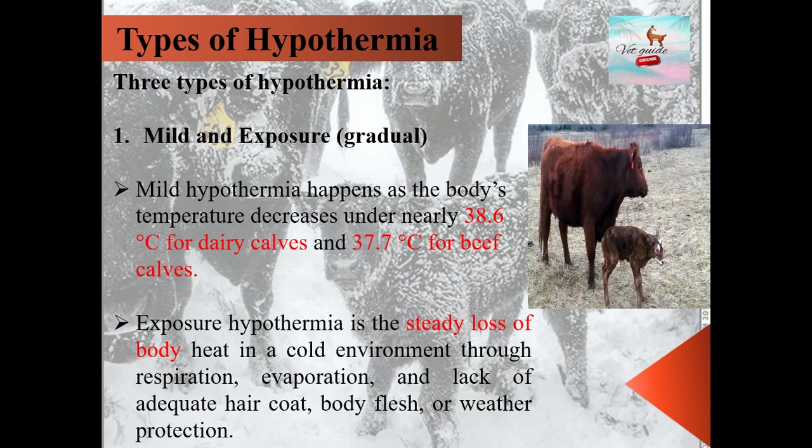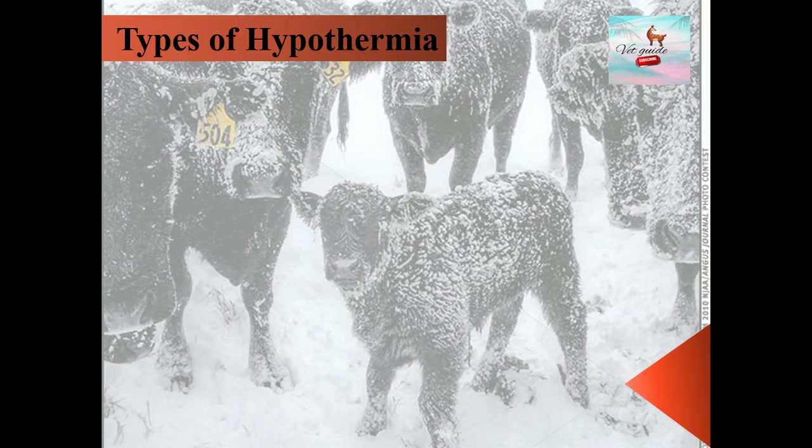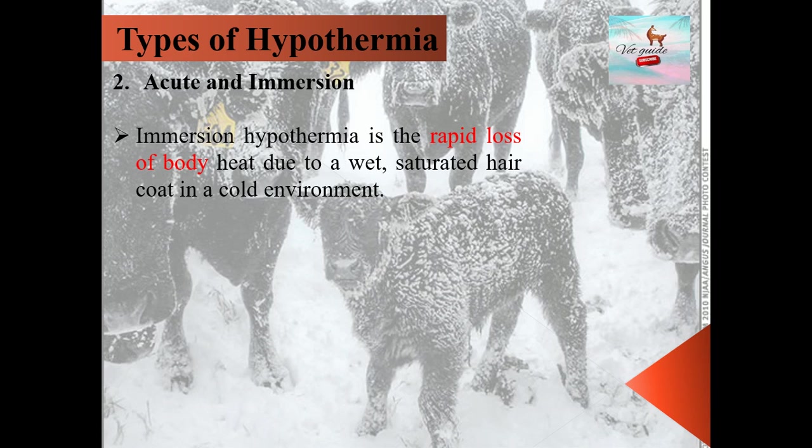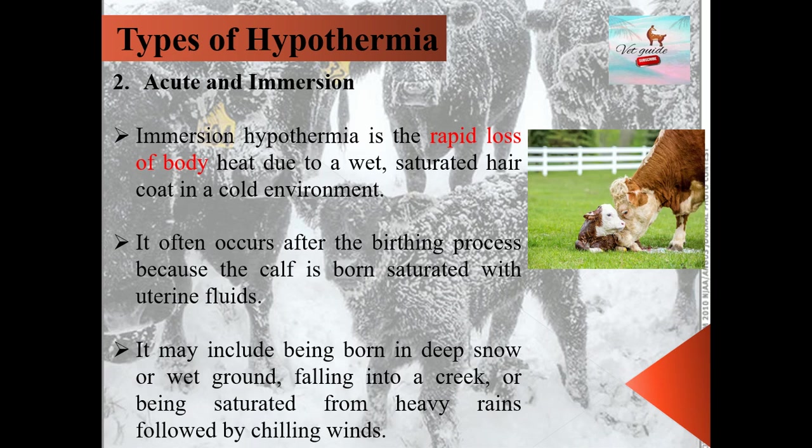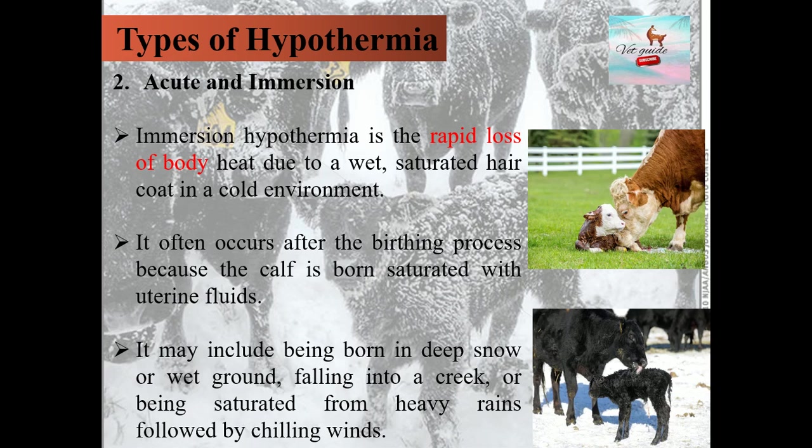The second type is acute and immersion hypothermia, defined as the rapid loss of heat due to a wet, saturated hair coat in a cold environment. It often occurs after the birthing process because the calf is born saturated with uterine fluids. It may also occur from being born in deep snow or wet ground, falling into a creek, or being saturated from heavy rains followed by chilling winds.